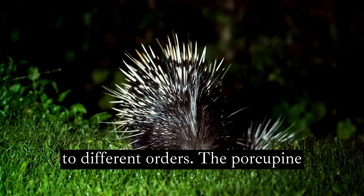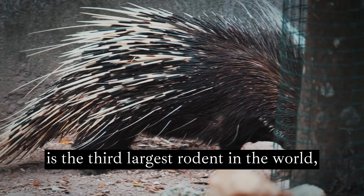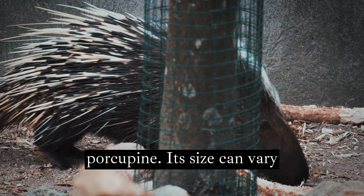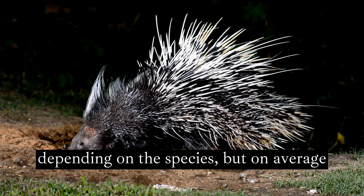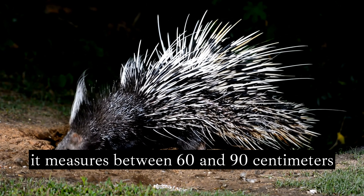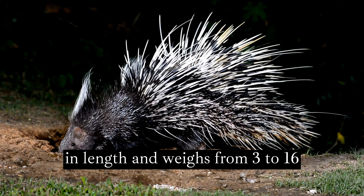The porcupine is the third largest rodent in the world, after the capybara and the giant African porcupine. Its size can vary depending on the species, but on average it measures between 60 and 90 centimeters in length and weighs from 3 to 16 kilograms.